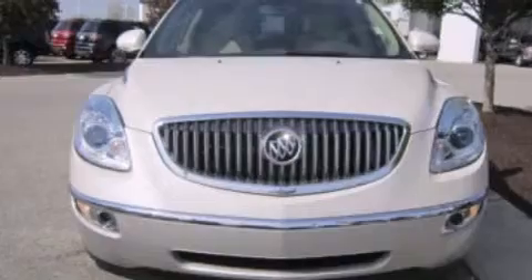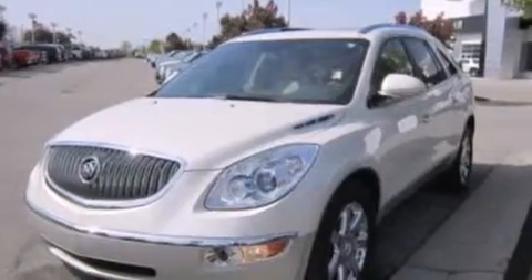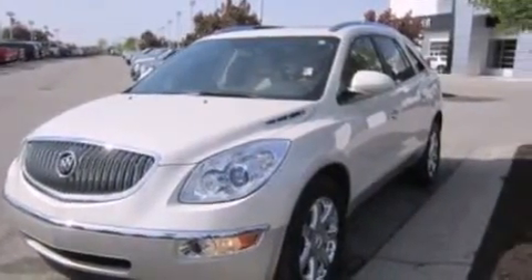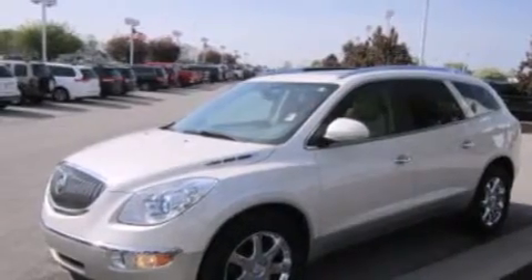Its top features include heated seats, XM satellite radio, a multi-link rear suspension, aluminum wheels, roof rails, and traction control and stability control systems.